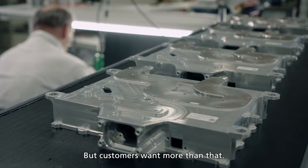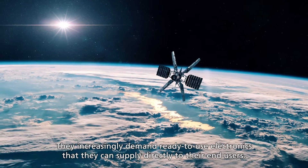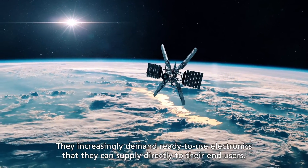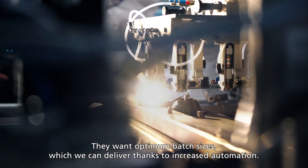But customers want more than that. They increasingly demand ready-to-use electronics that they can supply directly to their end users. They want optimum batch sizes, which we can deliver thanks to increased automation.